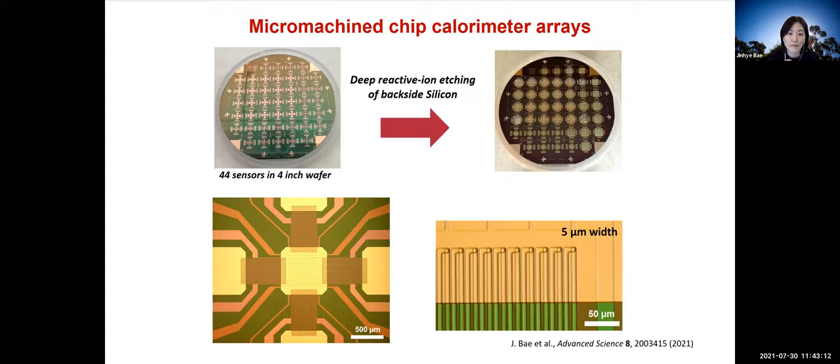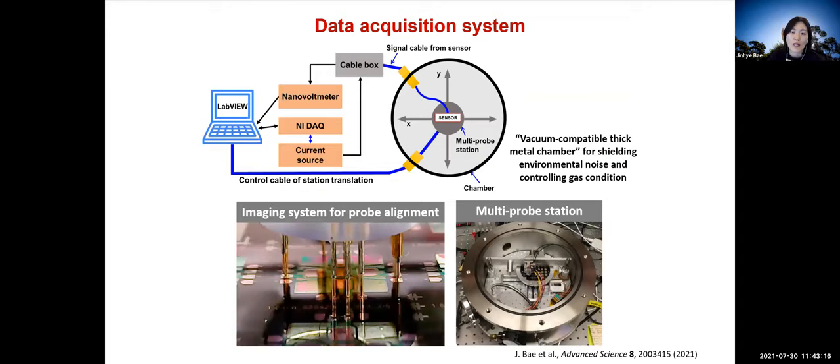In parallel with sensor fabrication, our work also focuses on developing a new data acquisition system for this sensitive sensor. This is the schematic of the entire data acquisition system. We built a measurement probe station capable of precisely controlling signal position. Moreover, a vacuum-compatible thick metal chamber provides a shielded environment during measurements, blocking air flux, temperature variation from outside, and room light. Although we don't pull vacuum in this system, the chamber allows control of gas conditions such as CO2 percentage.